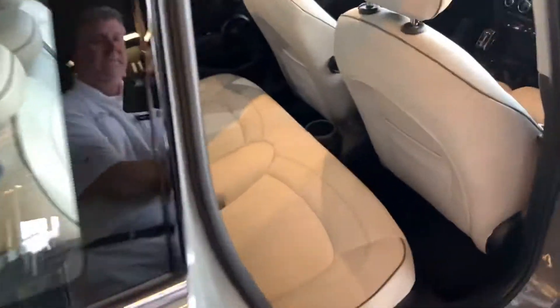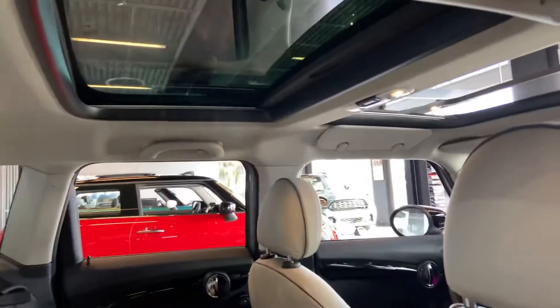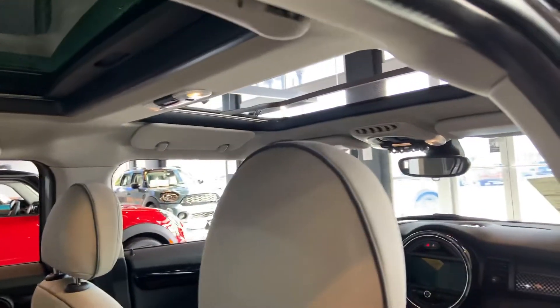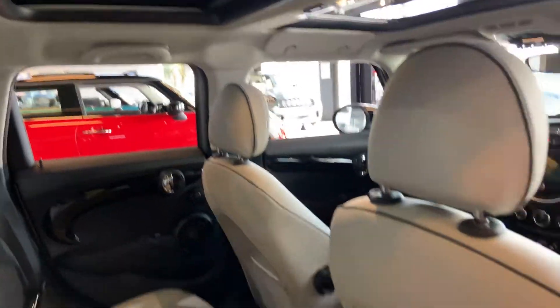And it is the four-door. Here is the back seat area. Obviously the panoramic moonroof — the front is power, the rear is fixed, but you have that sliding sunshade.